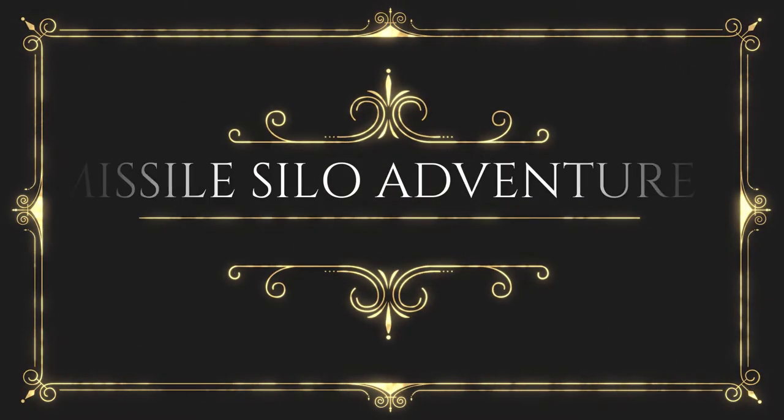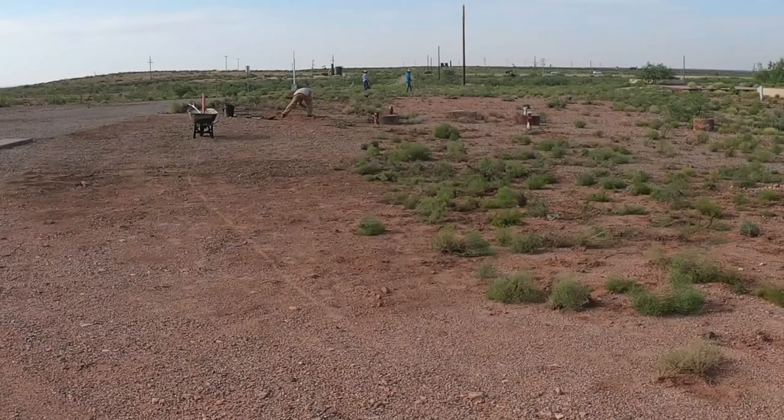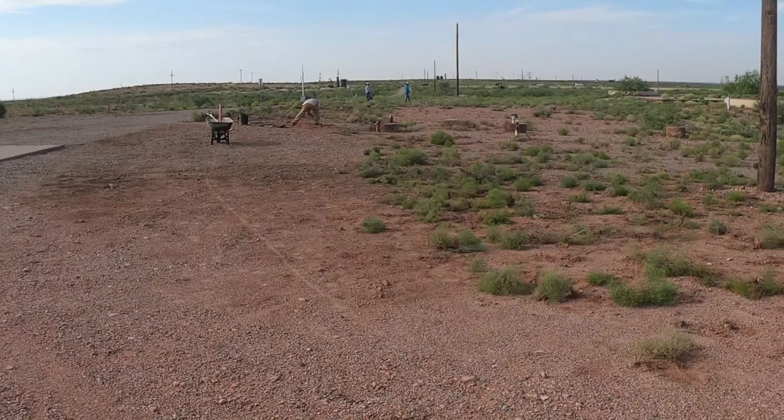Welcome ladies and gentlemen, this is the one and only Silo Man coming from a launch control center of a former Atlas F ICBM site outside Roswell, New Mexico, USA. For the next 10 minutes you're going to see some exterior photographs we're finishing up on the outside, so sit back, relax, and enjoy yourself.